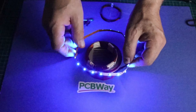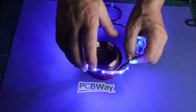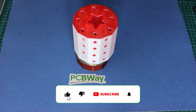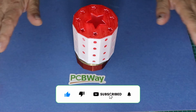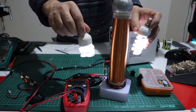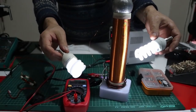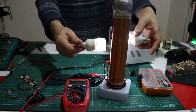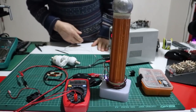In summary, wireless energy transfer offers numerous benefits and is generally safe when properly designed and operated within established safety standards. Health risks, if any, are minimal under normal operating conditions. However, ongoing research and monitoring of potential health effects are important as the technology continues to evolve. I hope our video was useful — you can support me by following our channel. Goodbye.